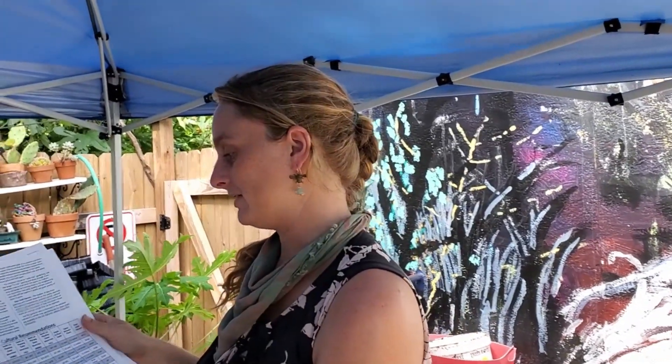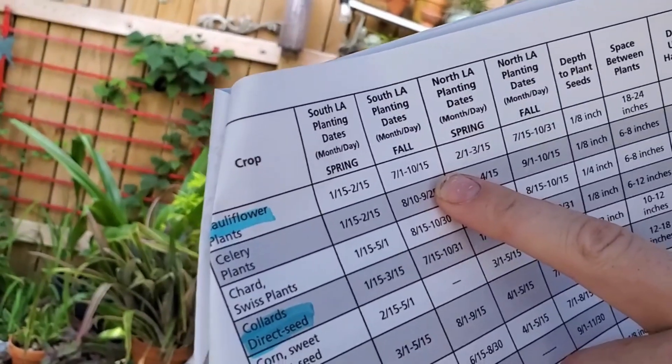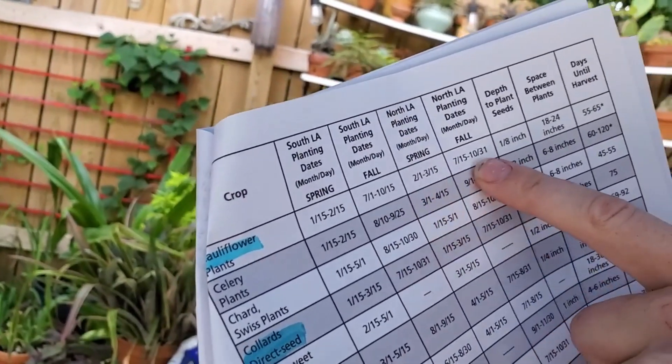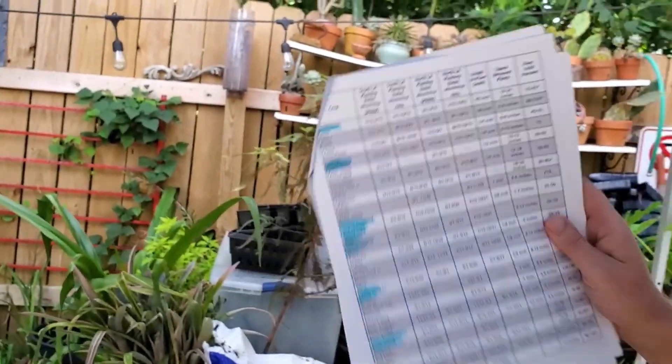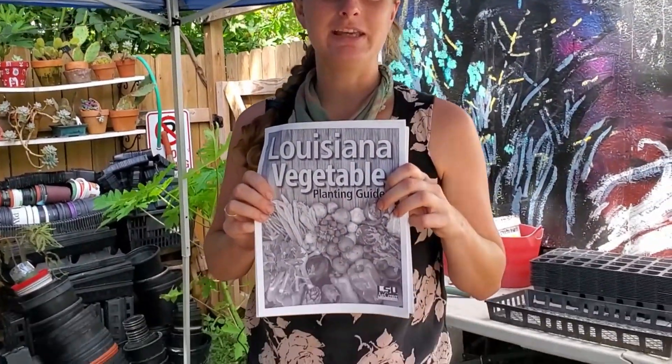Here in New Orleans we're obviously in south Louisiana, so we're going to follow those dates, and I've highlighted what can be seeded now. Today we're going to do our cauliflower. The planting dates for fall are 7-1 through 10-15, and for north Louisiana you want to hold off until mid-July and can go a little later as well. This guide is available online, and I highly recommend everyone keeps it printed out wherever they store their seeds for the year — it's a really good go-to resource.